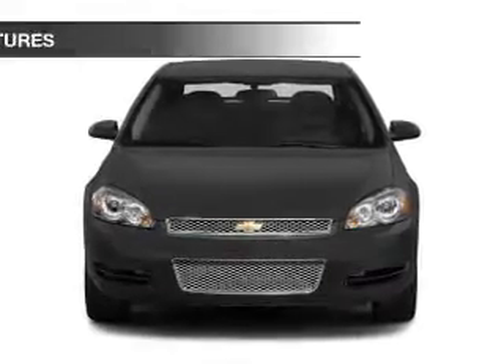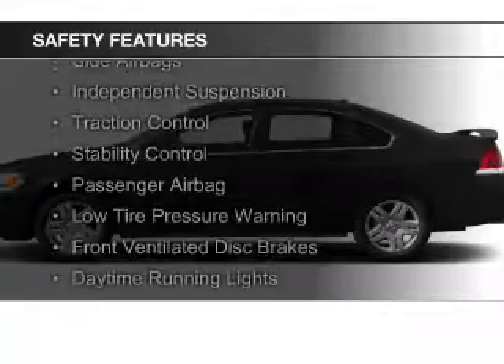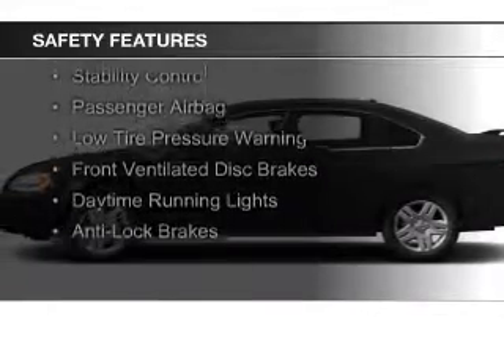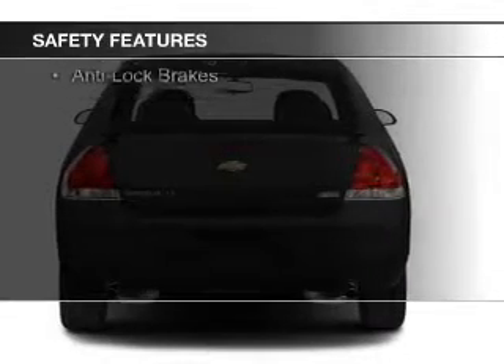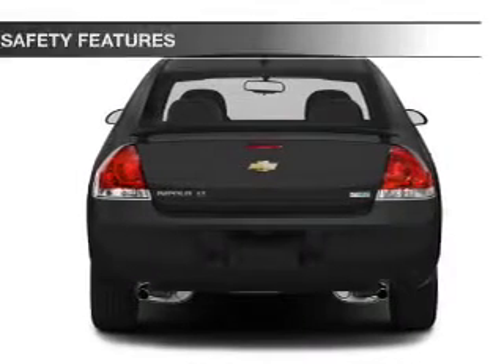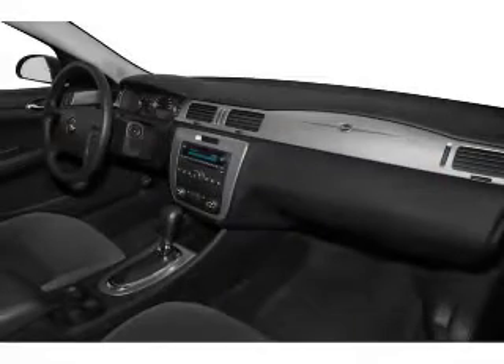Safety was made a priority with these features: curtain head airbags, side airbags, independent suspension, traction control, stability control, a passenger airbag, low tire pressure warning, front ventilated disc brakes, daytime running lights, anti-lock brakes.